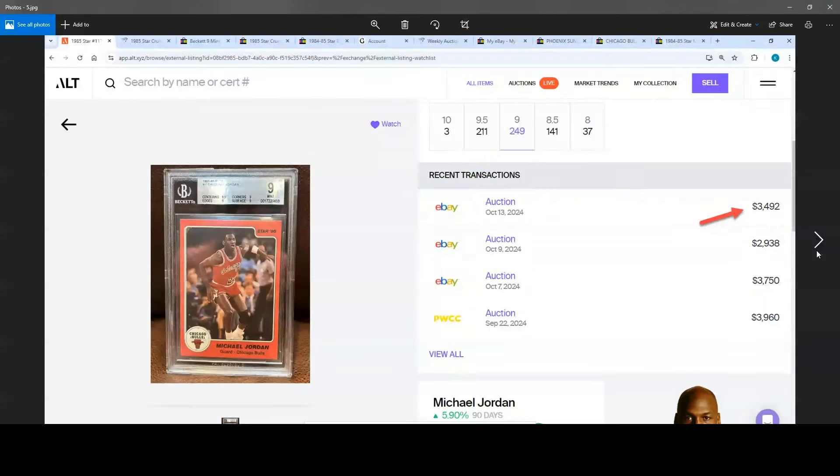BGS 9, #117. I've been following these and saw that lately they have been starting to go down some. You've got one at $3,960, then $3,750, then $2,938, then $3,500. The $2,938 one had an 8.5 and then three nines. This one is your quad nine with 9.5 centering, so it should go a little higher than that. At $3,500, that's good range — pretty good for that.